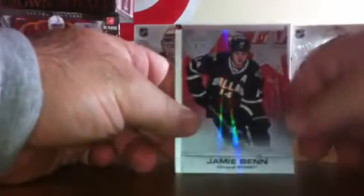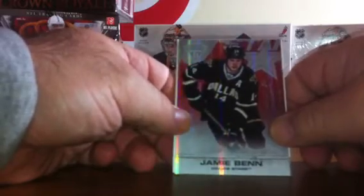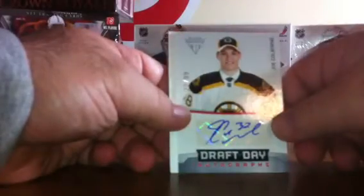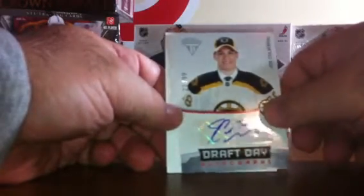We've got base. Again, for the Dallas Stars, we've got a Jamie Benn numbered 67 of 99, a parallel. Now for the Boston Bruins, we've got a Joe Colborne Draft Day Rookie Auto, numbered to 99. We've got a big old decoy and base.